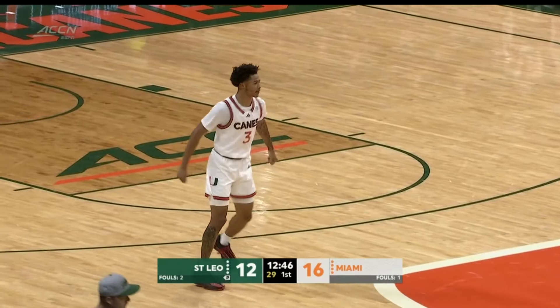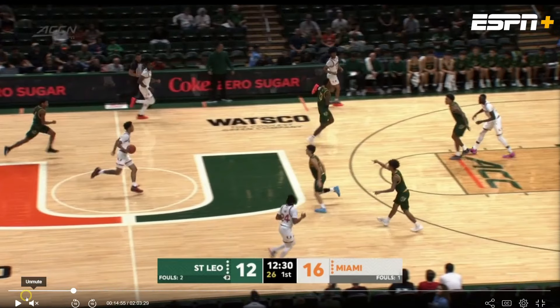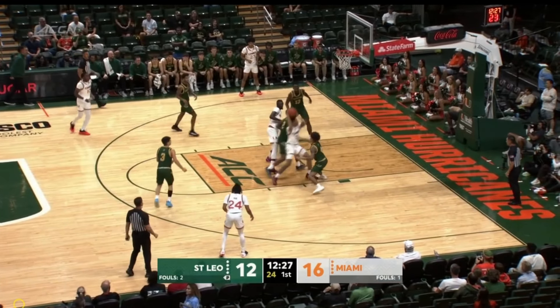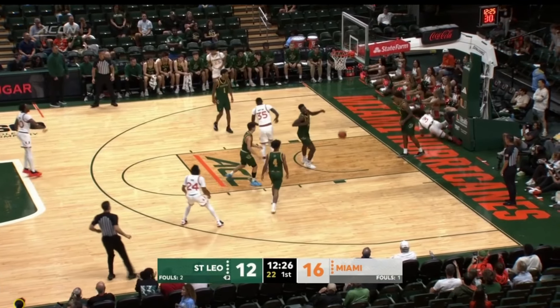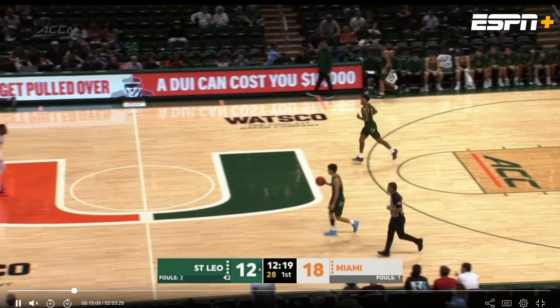There are a couple of nuances to Jalil's foray to the hoop. One, he's palming the ball, but we're going to ignore that. His handle is pretty slow and pretty loose, to be honest. Even though this is very low competition — it's Saint Leo — it's nice that he has this left-to-right behind-the-back game, but it's going to have to be more polished as the season goes on. That's the growth you're looking for.